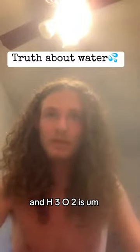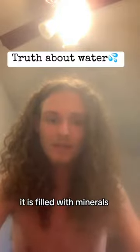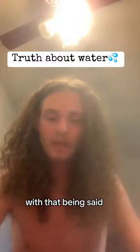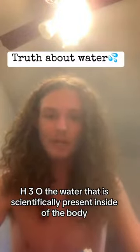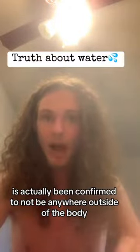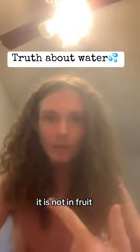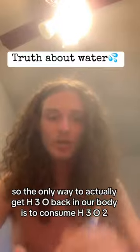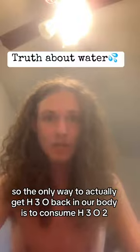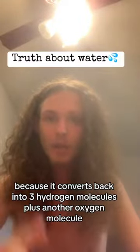H3O2 is filled with electrolytes, biophotons. It is filled with minerals, vitamins, and essential nutrients for the human body. H3O, the water that is scientifically present inside of the body, has actually been confirmed to not be anywhere outside of the body. It is nowhere in nature — not in fruit, not in any type of food. So the only way to actually get H3O back in our body is to consume H3O2, because it converts back into three hydrogen molecules plus another oxygen molecule.